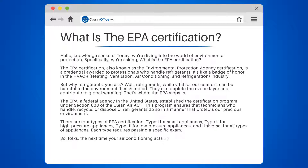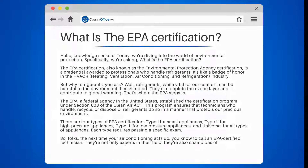So folks, the next time your air conditioning acts up, you know to call an EPA-certified technician. They're not only experts in their field, they're also champions of Mother Earth.